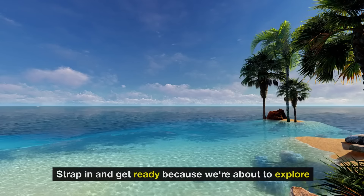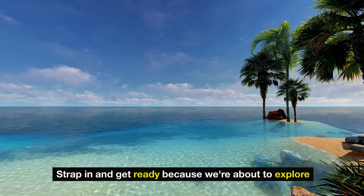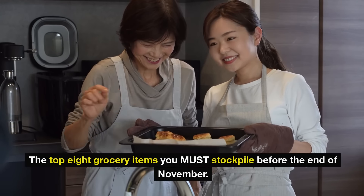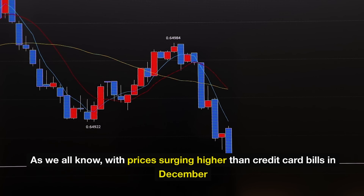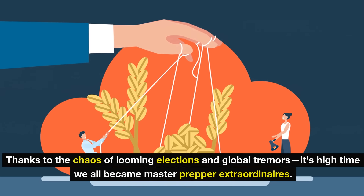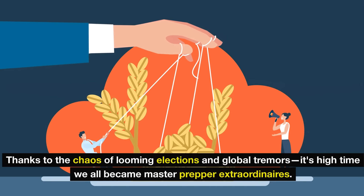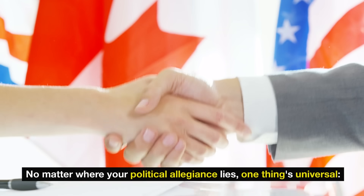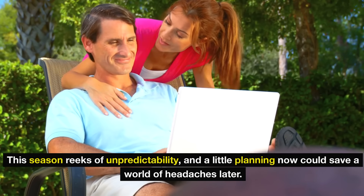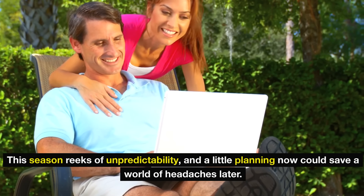Hey there, savvy shoppers. Strap in and get ready because we're about to explore the top eight grocery items you must stockpile before the end of November. As we all know, with prices surging higher than credit card bills in December and shelves looking emptier than ever thanks to the chaos of looming elections and global tremors, it's high time we all became master prepper extraordinaires. No matter where your political allegiance lies, one thing's universal: this season reeks of unpredictability, and a little planning now could save a world of headaches later.